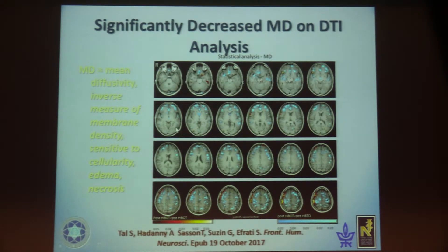Mean diffusivity is the inverse measurement of membrane density, sensitive to cellular edema and necrosis. We see a significant decrease in mean diffusivity across the whole patient brain in DTI analysis — the red areas showing significant decreases in the frontal and temporal areas, central semi-ovale, and subcortical white matter. A decrease in mean diffusivity means less edema and necrosis.